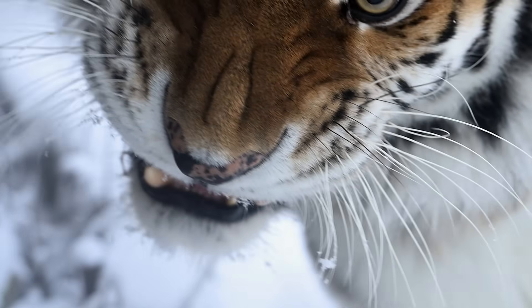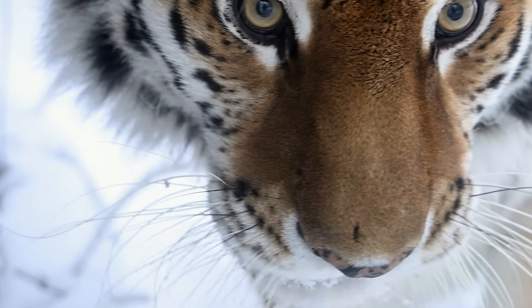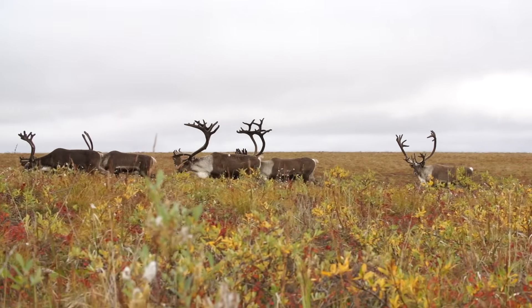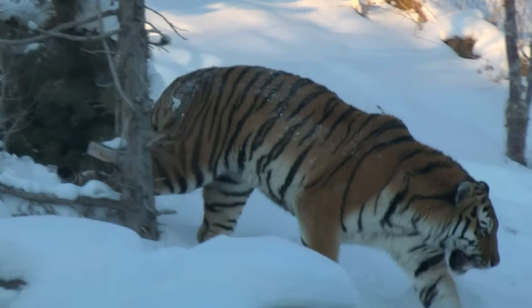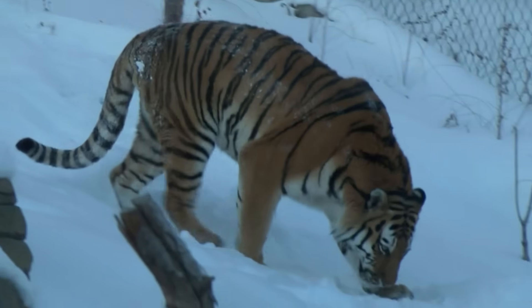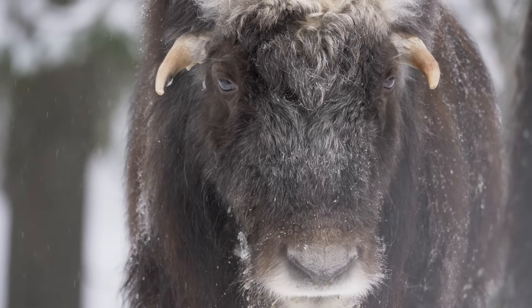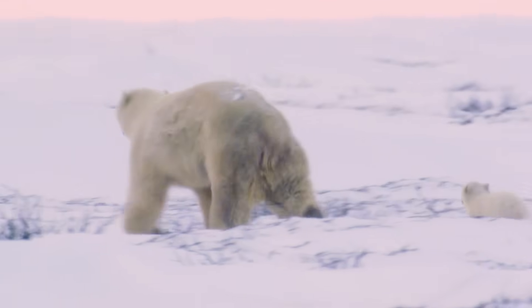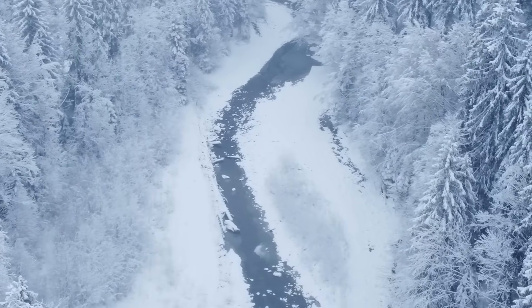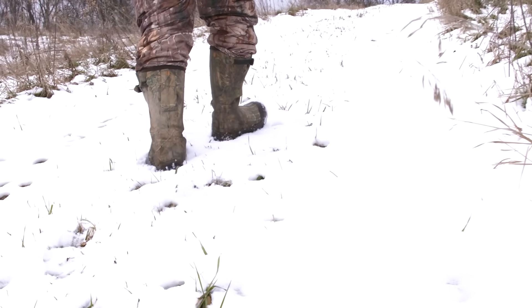Could a tiger survive there for a while? Probably. Its coat, fat, and size would keep it alive through the cold, and it might manage to pick off the odd caribou or scavenged carcasses. But survival isn't about scraping by. It's about sustaining a population. And in the Arctic, the odds stack up fast: prey that's hard to catch, rivals that already dominate, winters that starve even the best hunters, and humans who wouldn't tolerate the competition.